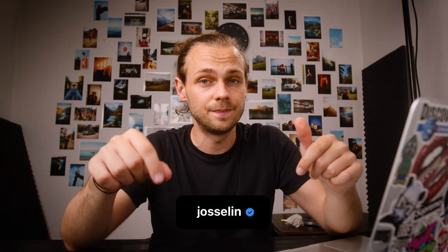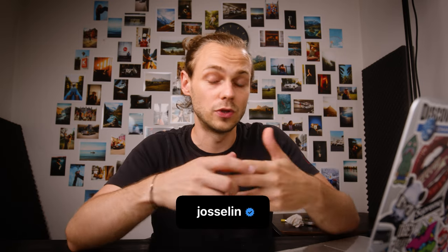That's basically it — I hope you liked his work. I really admire him as a photographer and I recommend checking him out on Instagram; his handle is @Josselin. Let me know which are your favorite photographers and content creators on Instagram. I'll see you guys in the next video — have a great day, bye!